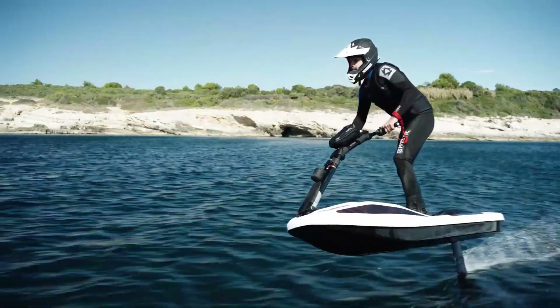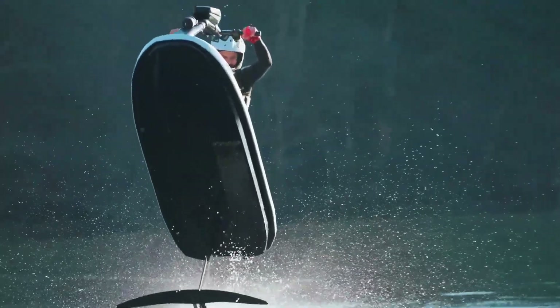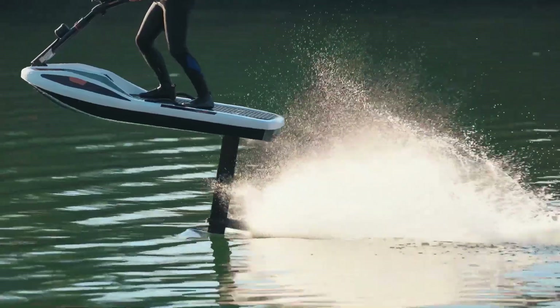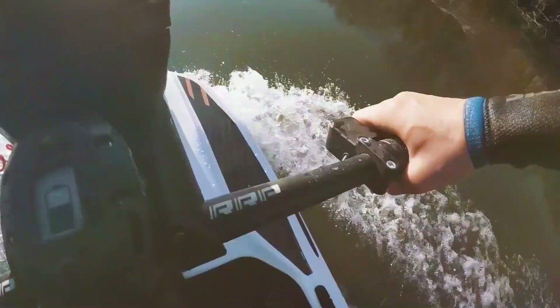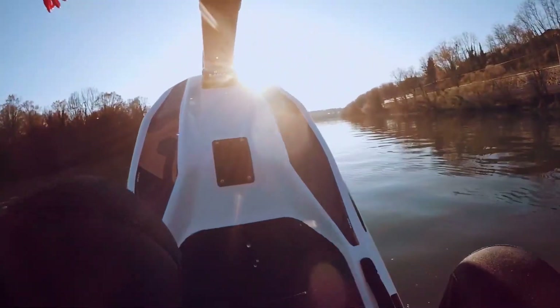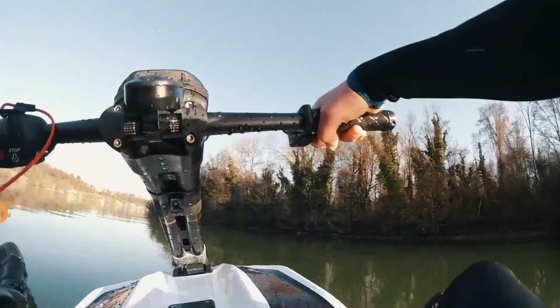There are two models available, the classic and the premium; however, specific differences between these models have not been publicly disclosed yet. Unlike an e-foil, which relies on weight shifting for control, the Flyway is operated using a handlebar that controls a rudder. The handlebars include a display showing the rider's speed and battery consumption. Additionally, a Bluetooth speaker is built in, allowing riders to listen to music via their smartphones.